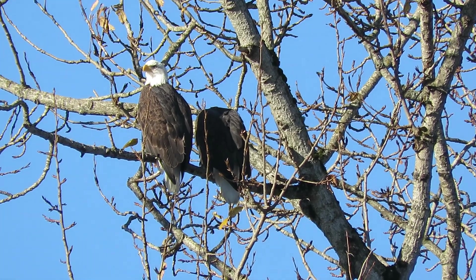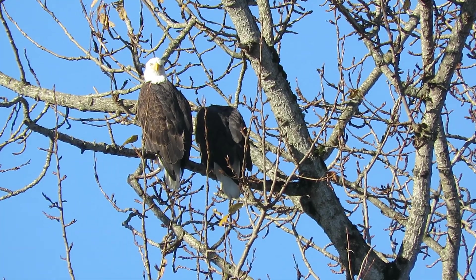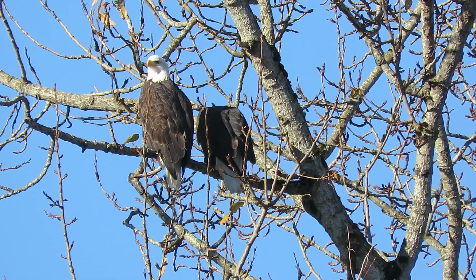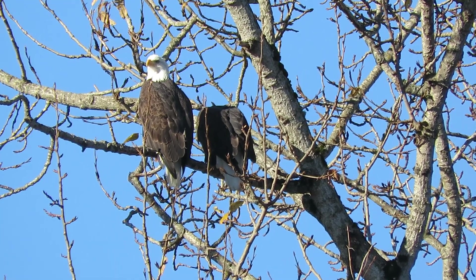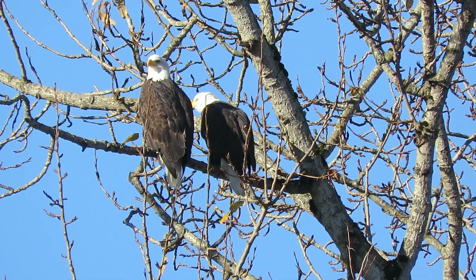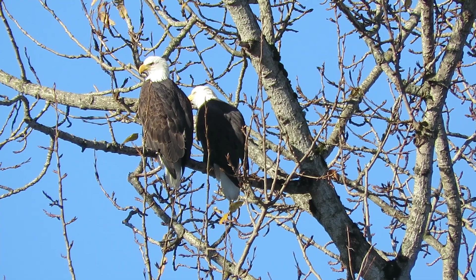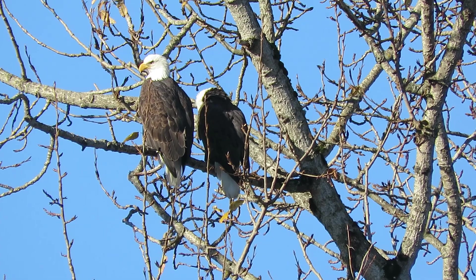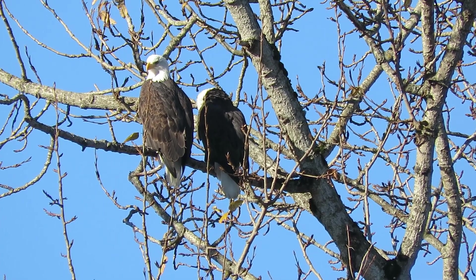There are our Riverbend bald eagles. They're hanging out by the nest tree. It's about 30 degrees now. We're just making rounds, checking up on them and see if they get busy in the nest - we'll try to document it. Quite a good day for eagles.